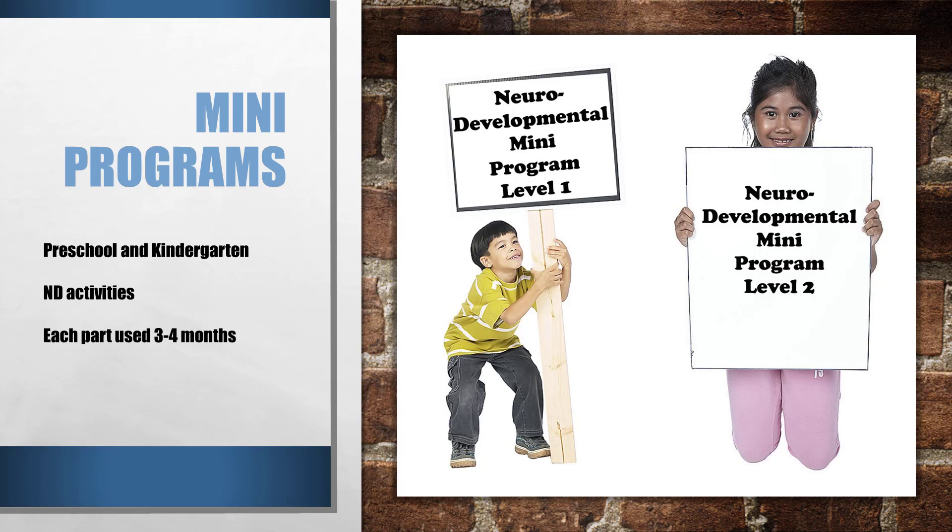Each mini program will list activities that address directly or indirectly each of these six areas of development — similar to the neurodevelopmental activities in the Early Learning Foundations, but without the math portion. So if you're in love with your math curriculum and don't want to change, you can still have those neurodevelopmental benefits by adding the mini program to whatever you're currently doing. It won't add much to your day and will add tremendous benefit.